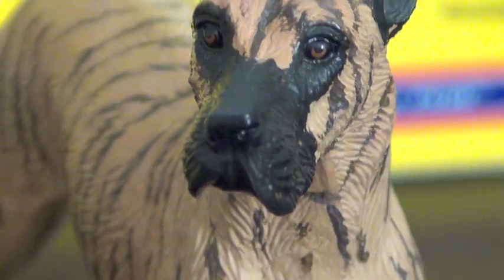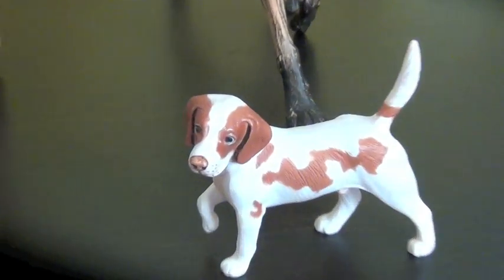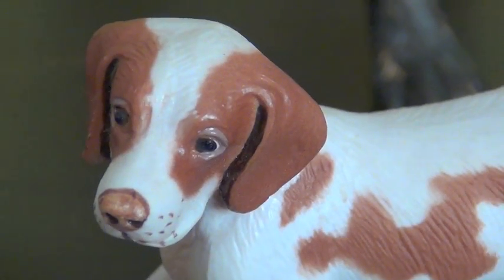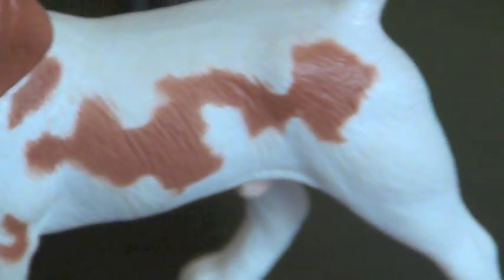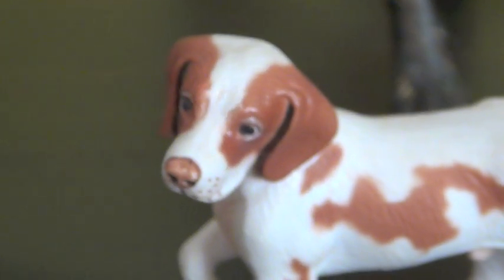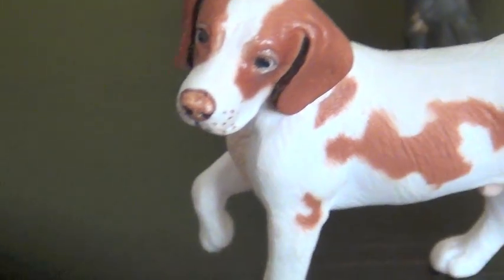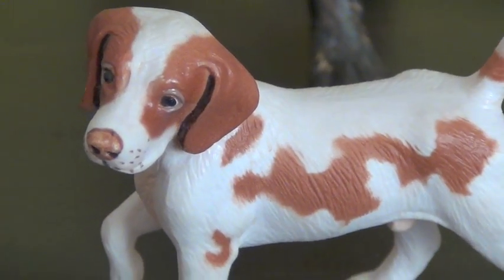I get a lot of models off Model Horse Sales pages — it's a really good place to go. Then I got this little guy. He is the red tri-colored beagle, I believe. He comes with this guy when you buy them at a store or whatever. He was only $4. Really good price for all of them. His name is Rusty. Love him, he's so cute.